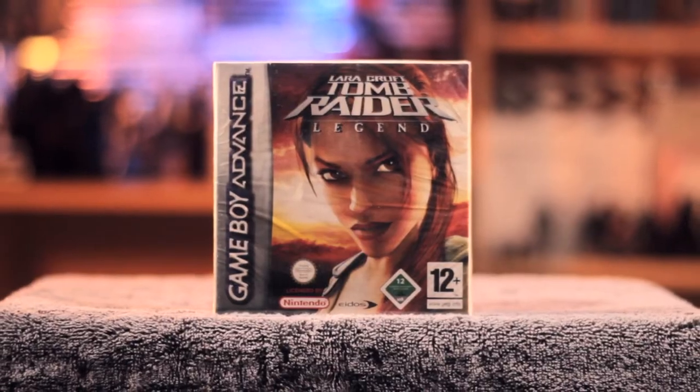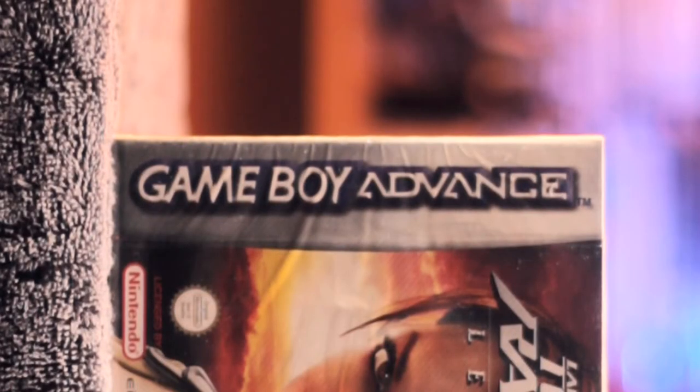We have Lara Croft Tomb Raider Legend on the Game Boy Advance. I don't have a Game Boy Advance, but it was a cheap purchase and it's apparently still in its cellophane. I get a little wary that someone might have taken the game out and put rocks in — I don't promote that. It's nice to display and was only a few pounds on the internet, so why not?